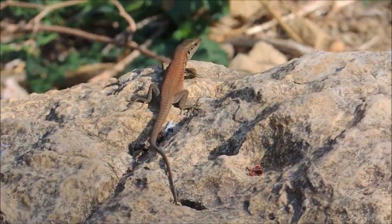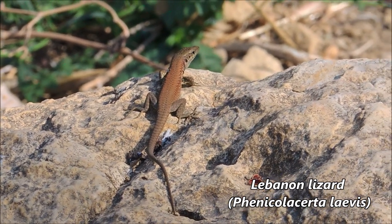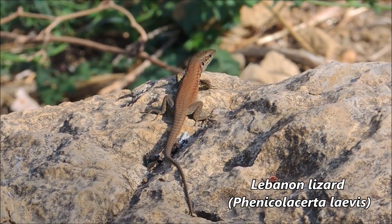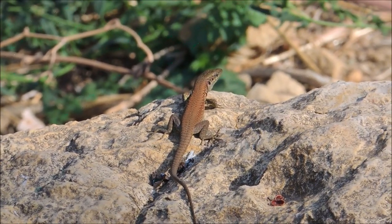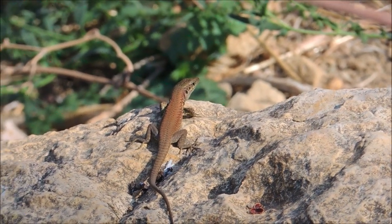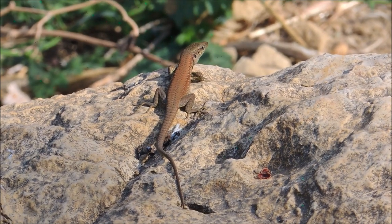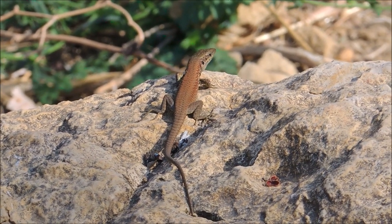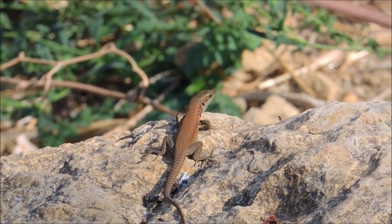Here we have a common Lebanon lizard — almost the most common species along the coastline, along with the Stellagama. You can see it on almost every trip unless we're high in the mountains where they can't survive the cold. Here they are, out now, sharing habitat with Stellagamas and snakes.